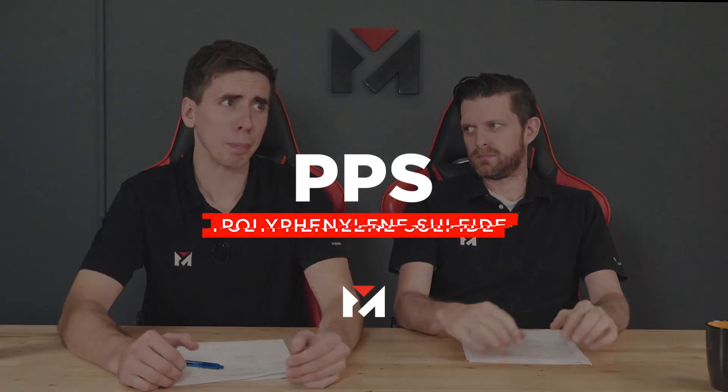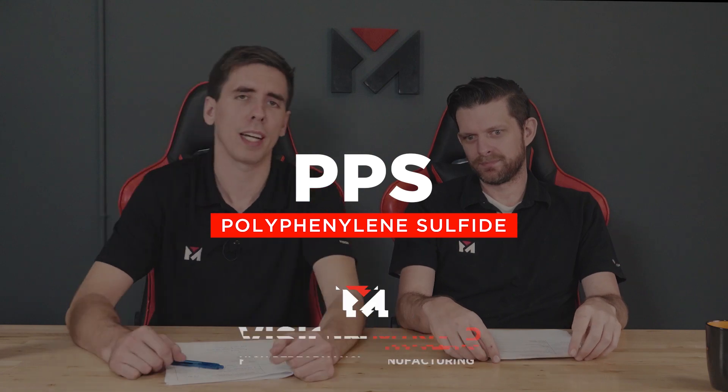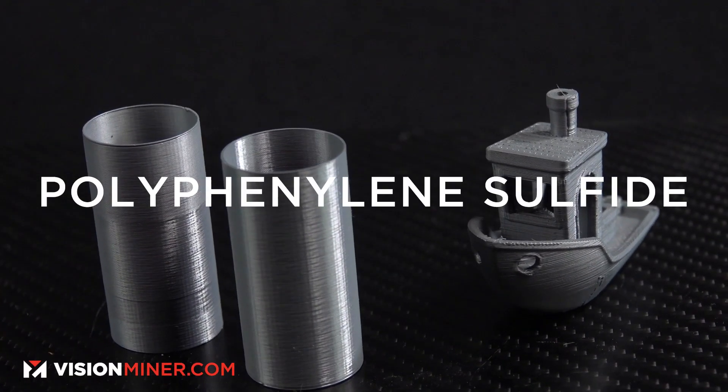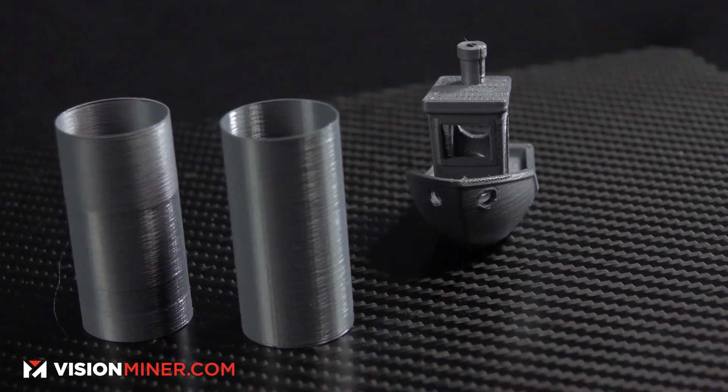All right guys, today we're talking about another PPS — PPSU, yeah, this is PPS, not really related to PSU or PPSU. It's one of the most chemical resistant polymers on the face of the planet. That's the big deal about this thing. It's resistant to every solvent known to man under 200 degrees Celsius — that's 400-something degrees Fahrenheit. That's twice the boiling temperature. That's crazy.